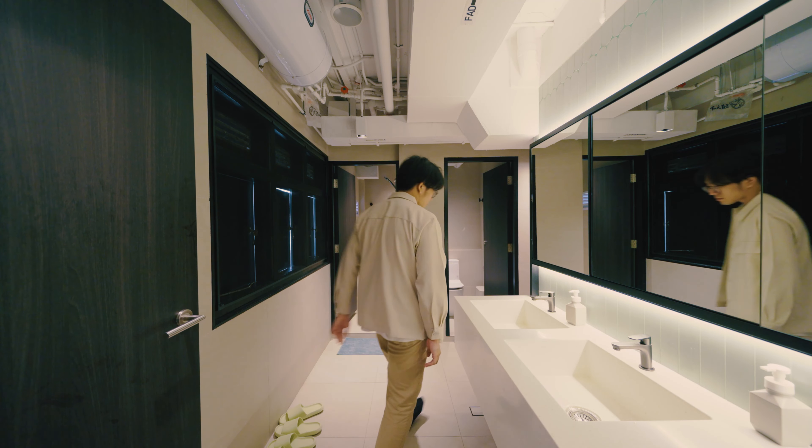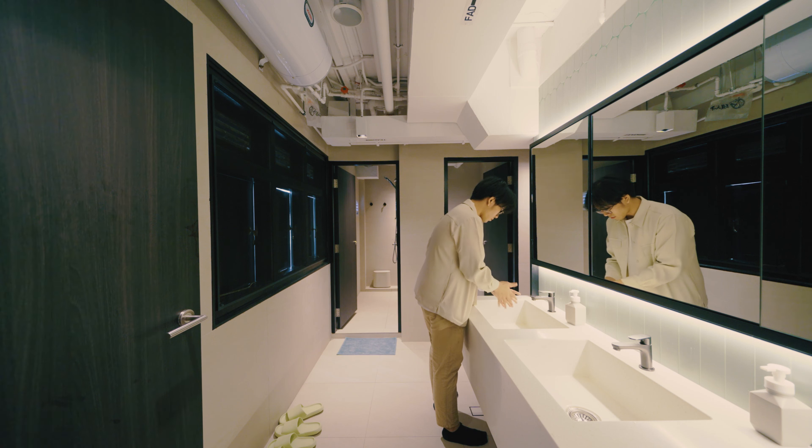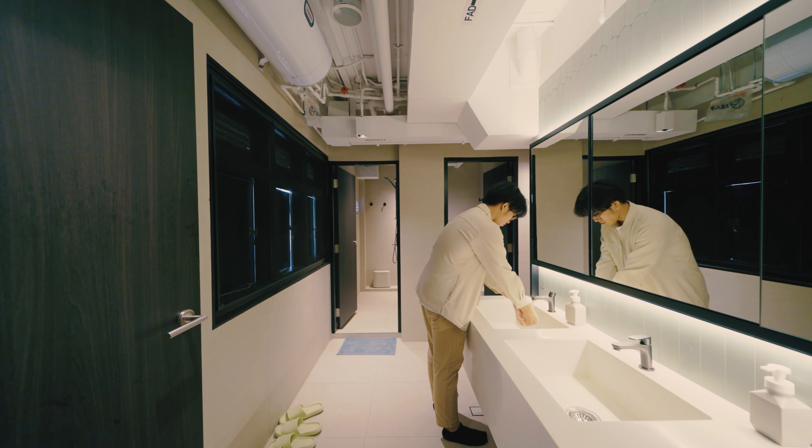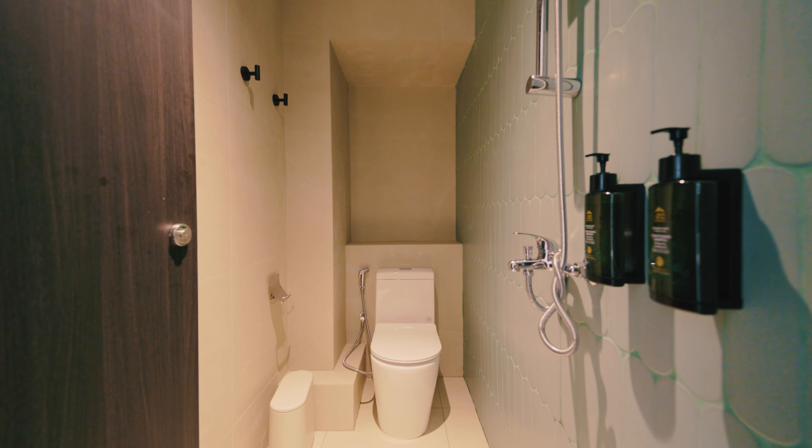Stepping into the bathroom, the first thing you'll see would be the vanity mirror backgrounded by sage green tiles that we use as a feature wall. As we designed the bathrooms to be unisex in nature, every single cubicle is fully equipped with a WC and shower facilities as well.